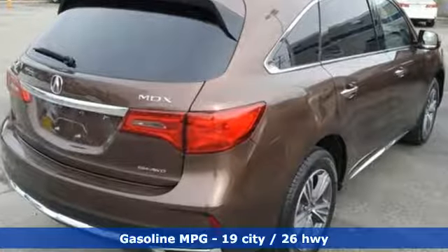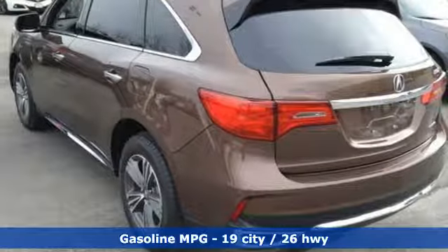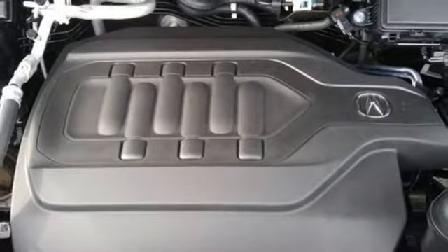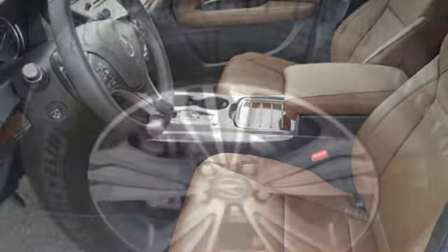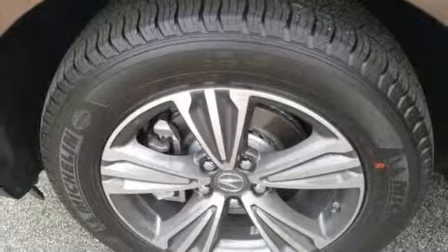Streaming audio. Doors and push-button start proximity key. Front heated leather bucket seats. Auto tilt-away steering column. Wireless phone connectivity. Dual zone climate control. V6 engine. Power sliding and tilting sunroof. Gas pressurized shocks. And power heated mirrors.